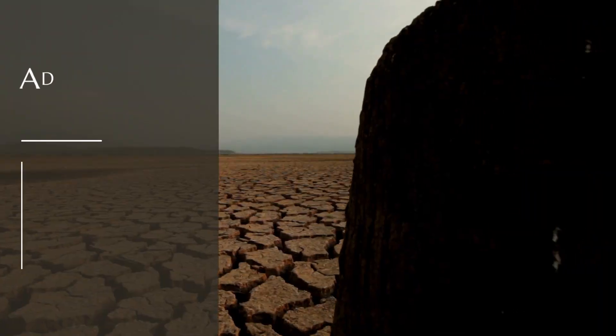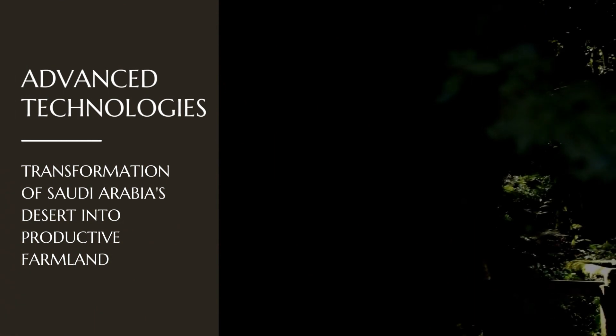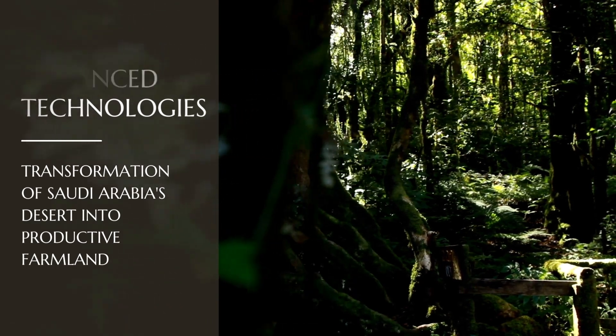Overall, the use of such advanced technologies has played a significant role in the transformation of Saudi Arabia's desert into productive farmland, allowing the country to achieve self-sufficiency in several areas of agricultural production.